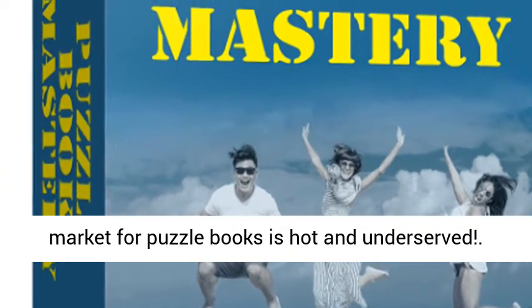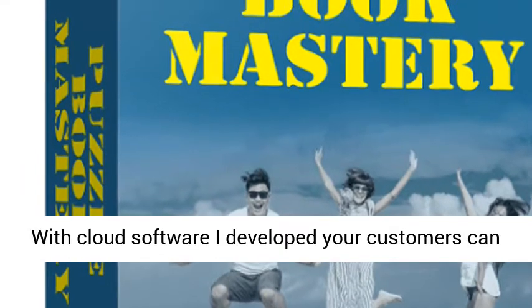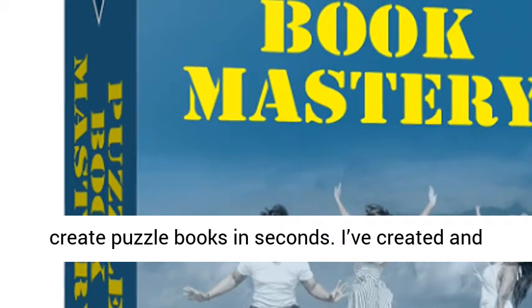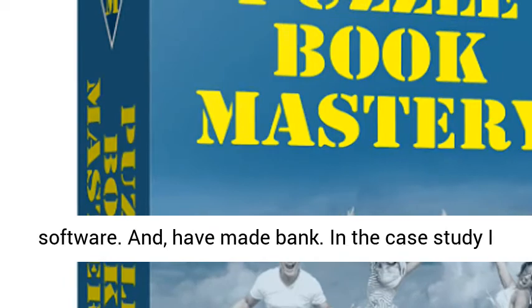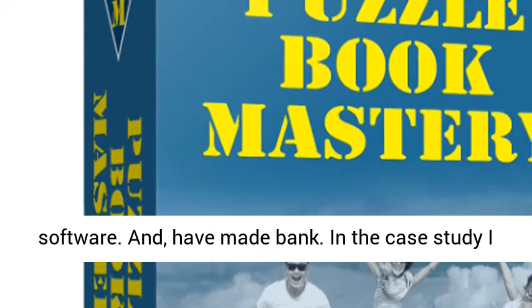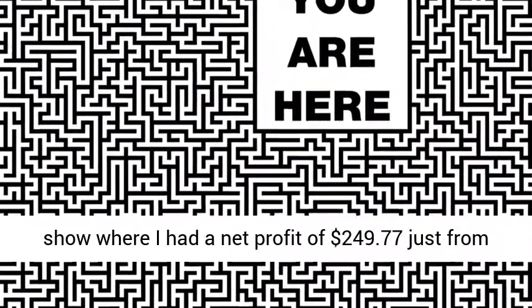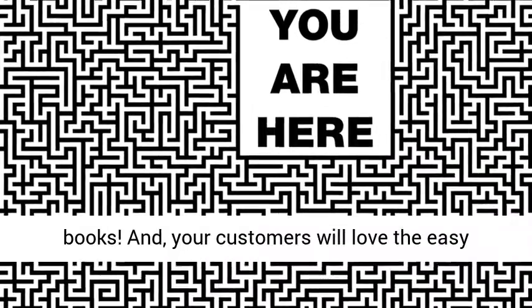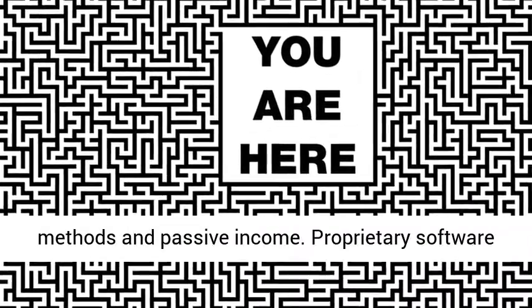The market for puzzle books is hot and underserved. With cloud software I developed, your customers can create puzzle books in seconds. I've created and published over a dozen puzzle books using this software and have made bank. In the case study I show where I had a net profit of $249.77 just from one book — true passive income. People love puzzle books, and your customers will love the easy methods and passive income.